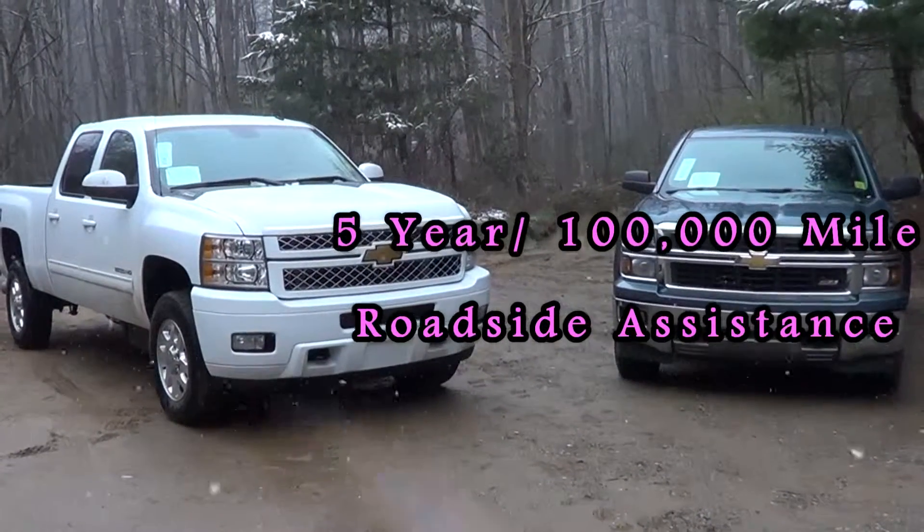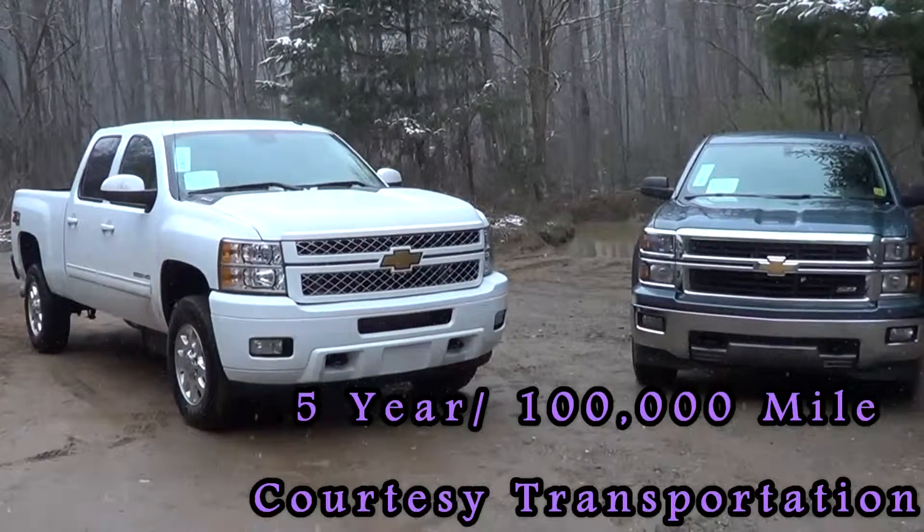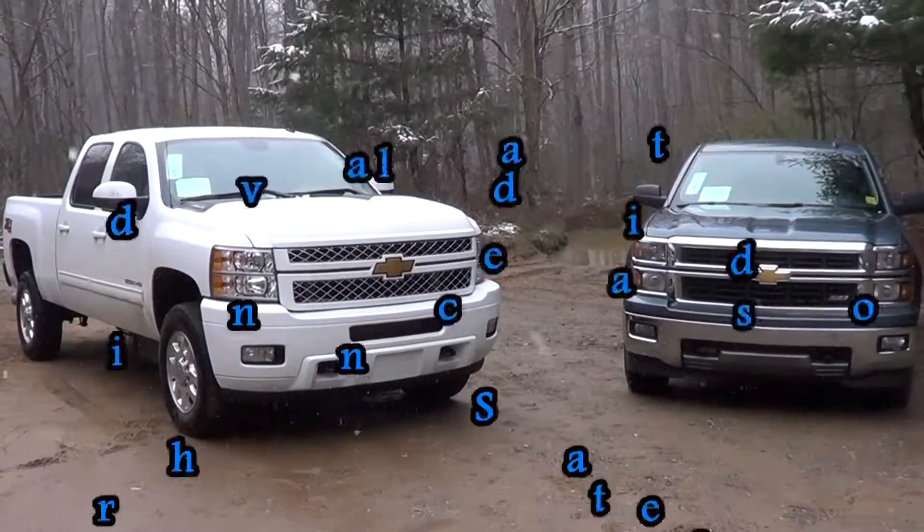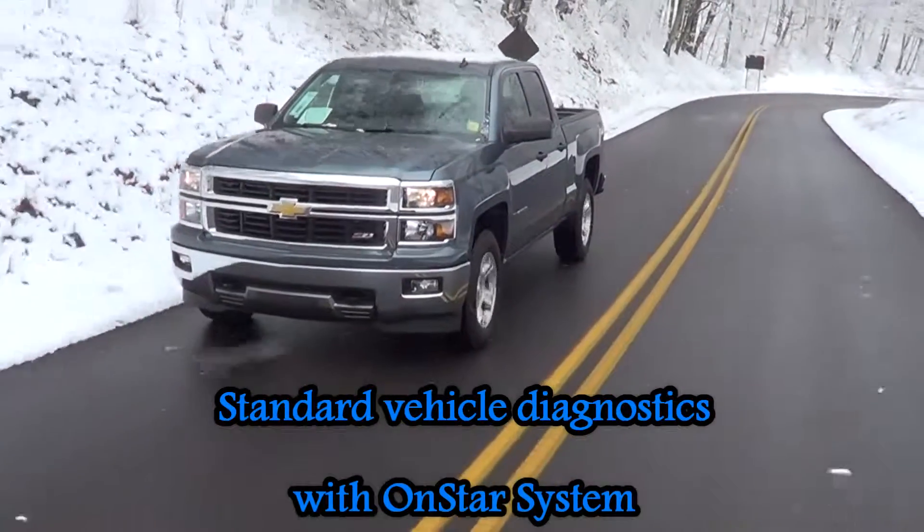It also has a 5 year 100,000 mile roadside assistance, 5 year 100,000 mile courtesy transportation — which is another class exclusive — and standard vehicle diagnostics via the OnStar system.